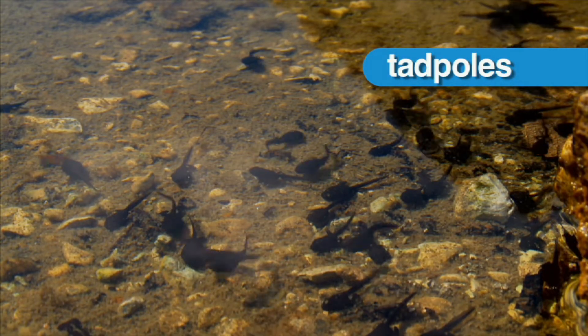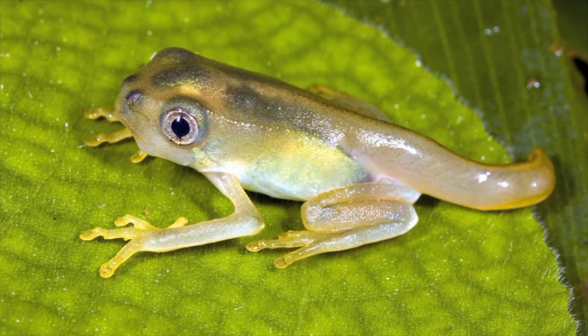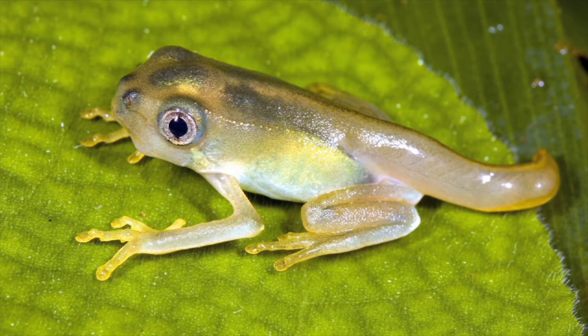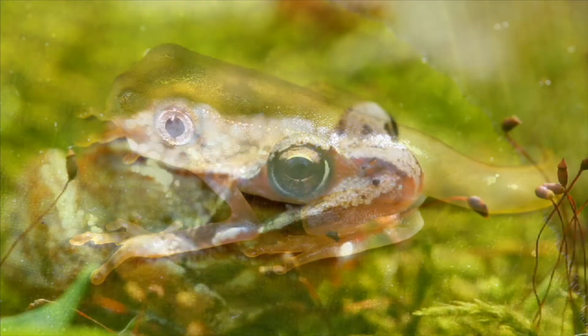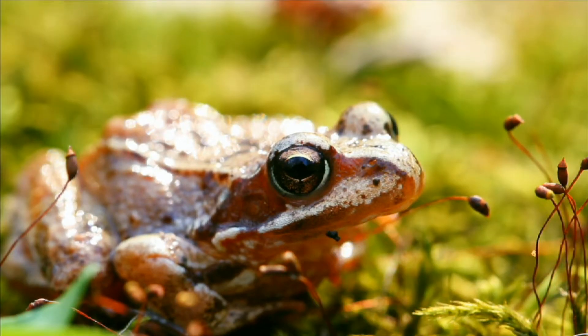Tadpoles live in the water. They have gills to breathe. As they grow, their body shape changes. Tadpoles grow into frogs. Frogs, like most adult amphibians, develop lungs to breathe and live on land.